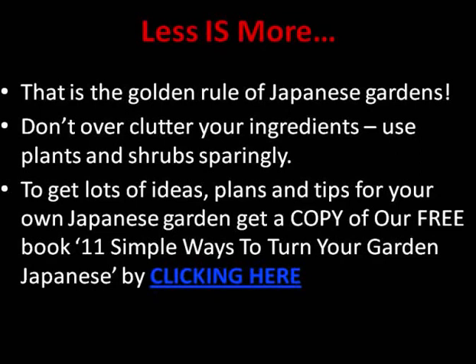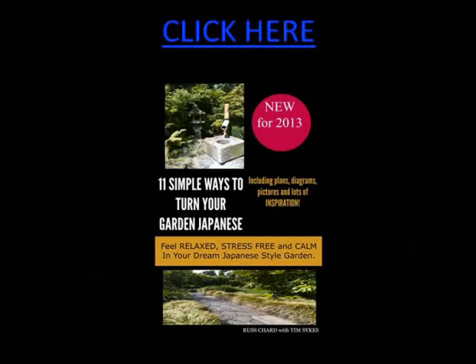If you'd like lots of ideas — actual plans you can modify and copy, and lots of tips for your own Japanese garden space at home — grab a copy of our free book called '11 Simple Ways to Turn Your Garden Japanese.' It's available on Amazon Kindle and in paperback, but you can also get a free downloadable copy. It's put together with the help of garden designer Tim Sykes and includes real examples and lots of tips and advice. When you sign up you'll also receive the free Japanese Garden Bulletin newsletter, with more ideas, inspiration, and fascinating facts about Japanese gardens, their history, and how to adapt that information to your own garden space.